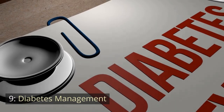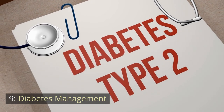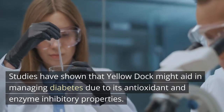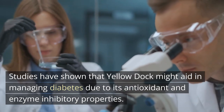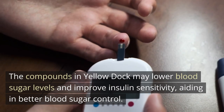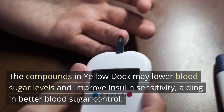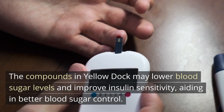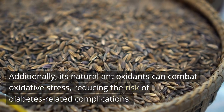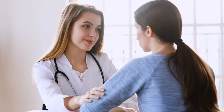Number 9: Diabetes Management. Studies have shown that Yellow Dock might aid in managing diabetes due to its antioxidant and enzyme inhibitory properties. The compounds in Yellow Dock may lower blood sugar levels and improve insulin sensitivity, aiding in better blood sugar control. Additionally, its natural antioxidants can combat oxidative stress, reducing the risk of diabetes-related complications.